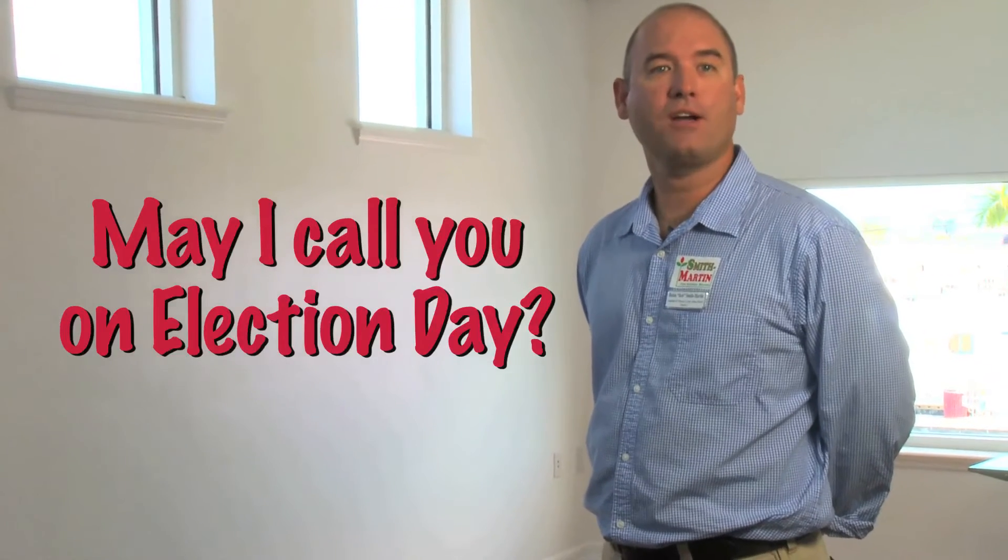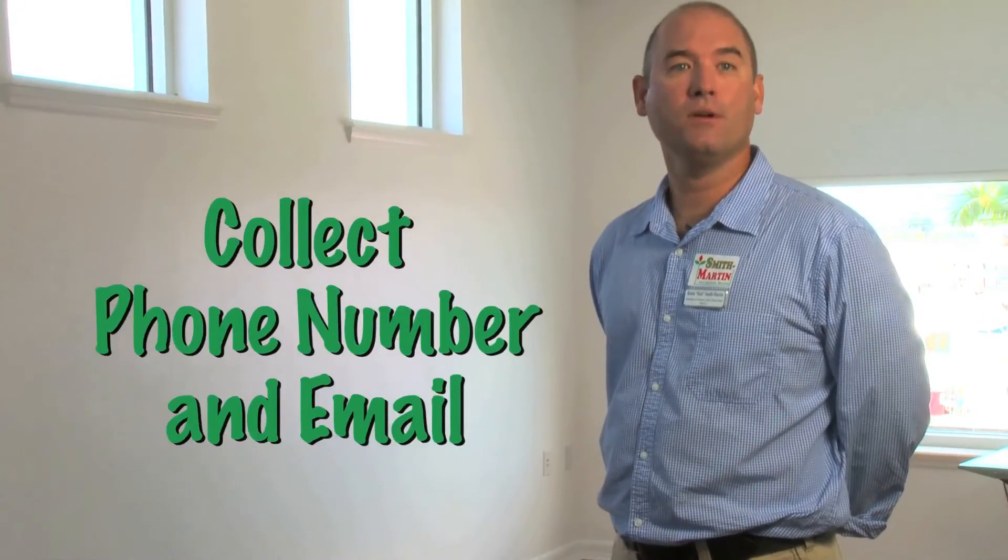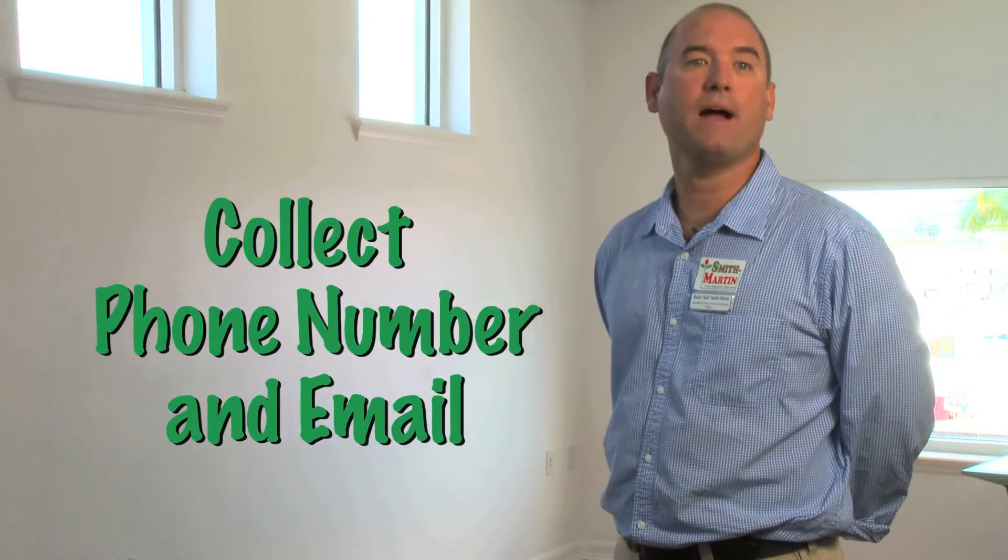So then you're going to ask them, is it alright if I call you and remind you to vote? Most people are going to say, sure, no problem. So you're going to get their phone number and their email address so we can remind them to vote.